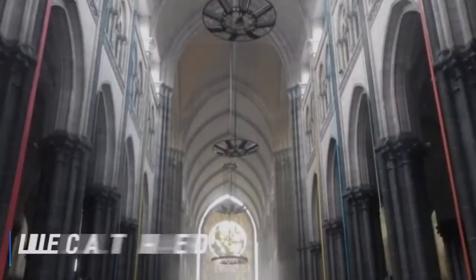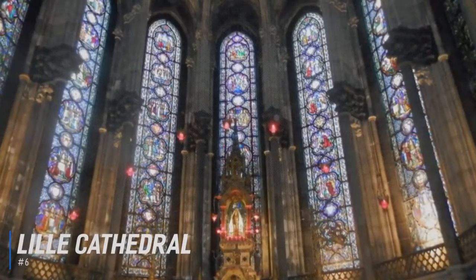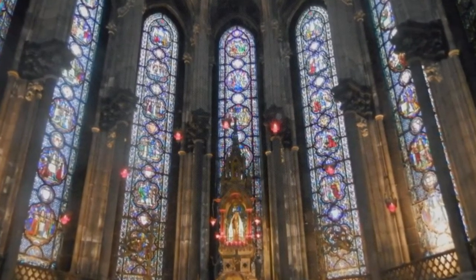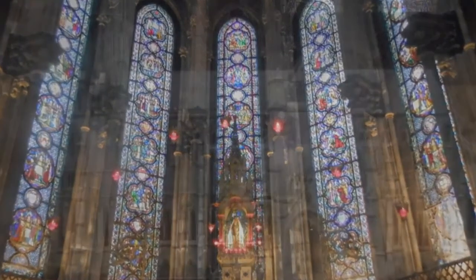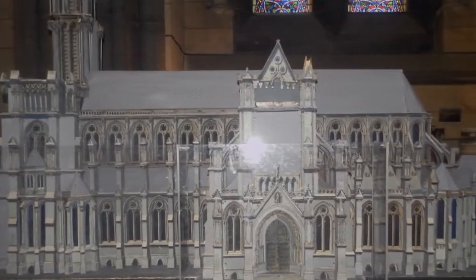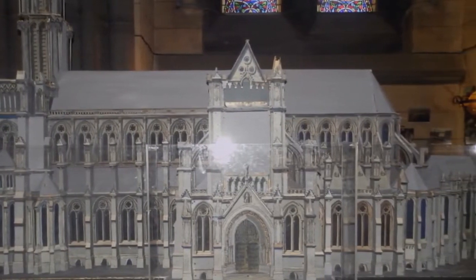At number 6 is Lille Cathedral. Construction on Lille's neoclassical cathedral began in 1854, but its western facade, built from white marble, wasn't completed until 1999. The cathedral has eight chapels in the neo-Gothic style, featuring scenes from the lives of Christ, the Virgin, and the Saints. There's also a towering organ and a great deal of 20th-century stained glass, including an asymmetric rose window.